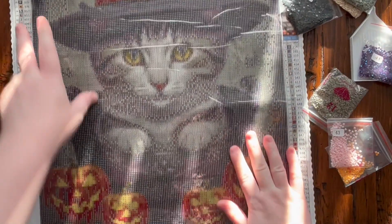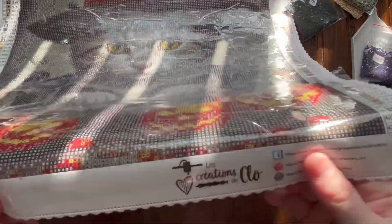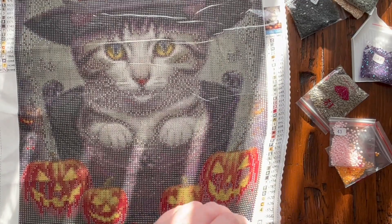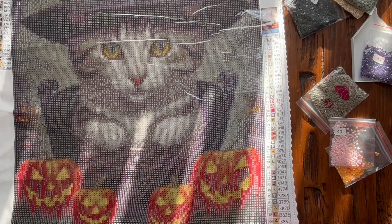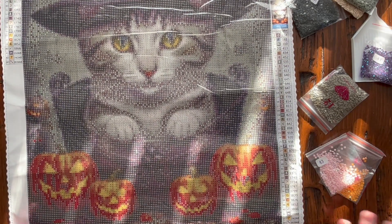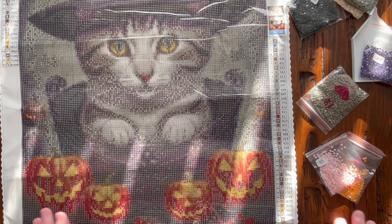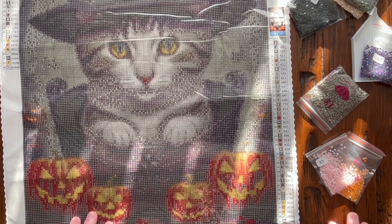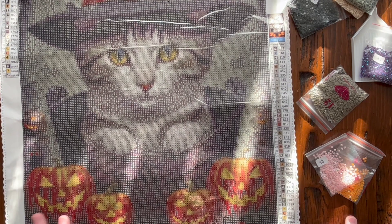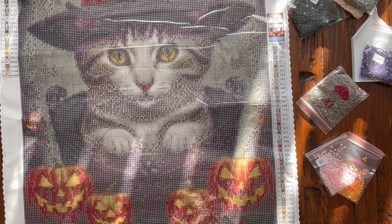That's a very cute image. I have worked on canvases from them and the quality is great — their supplies are great. I would consider this similar to premium canvases. Their glue is super sticky, their plastic is a little thicker than others, and their diamonds are great quality as well. They offer rounds and squares, and I believe they also have an option between acrylic and resin drills — a lot of people prefer resin drills, though they tend to be a little more expensive. It's just a matter of preference.